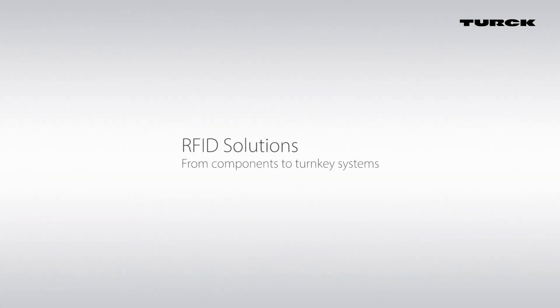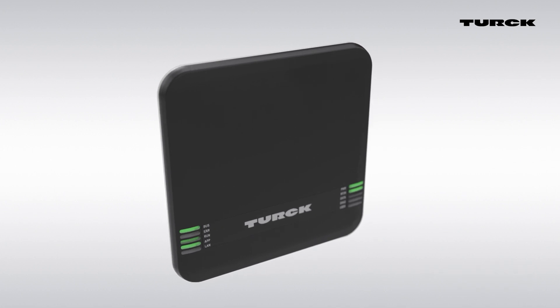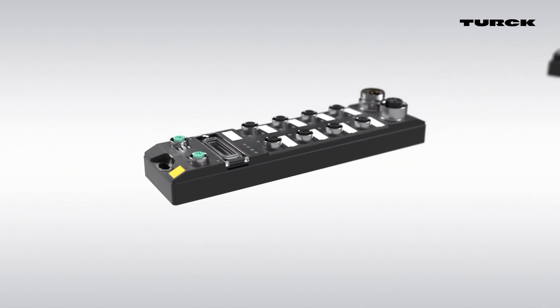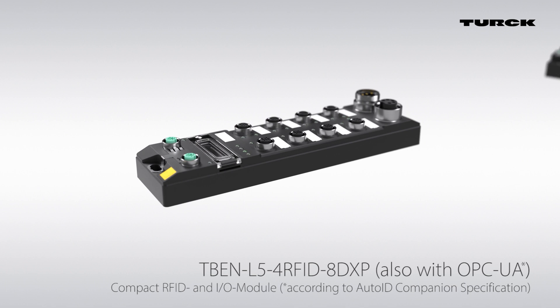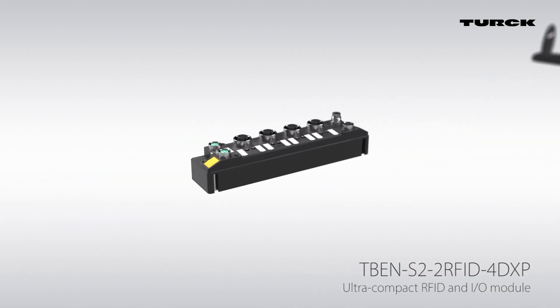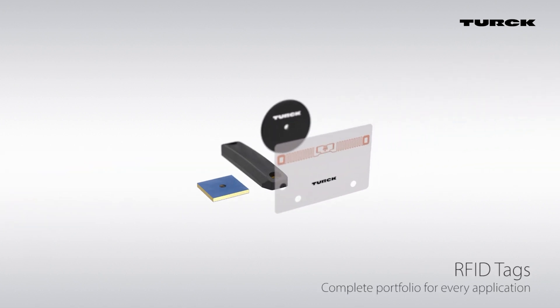RFID solutions from TURK: from innovative components to turnkey systems, in advance of the standard applications of TURK.